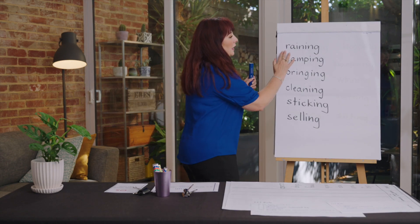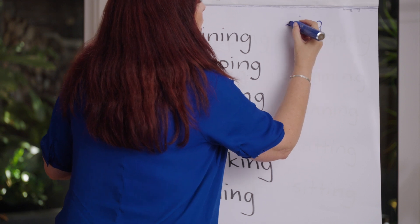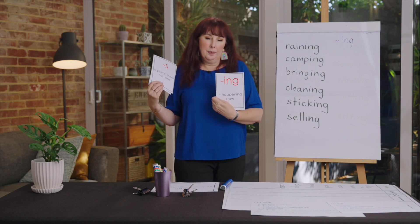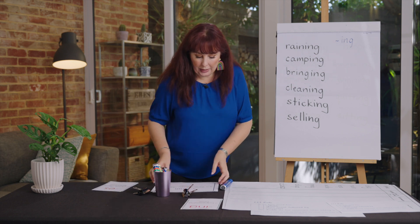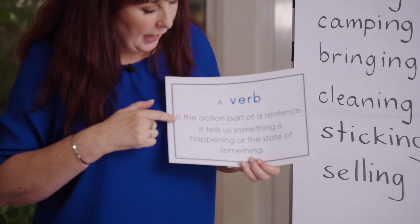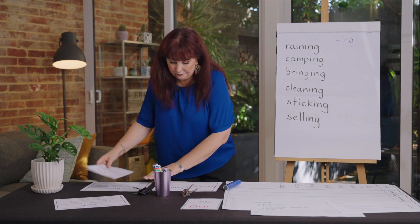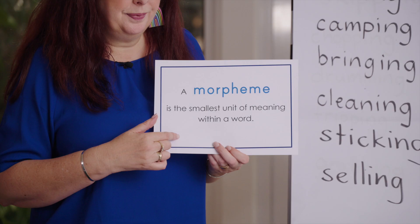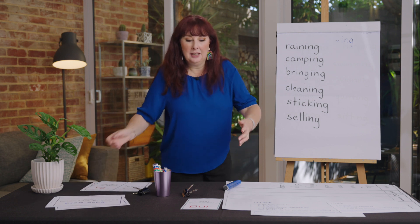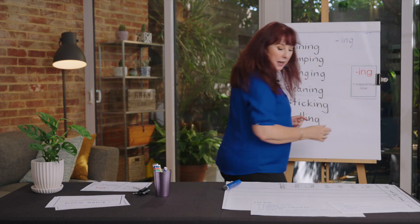Yesterday we had a look at base words with the suffix '-ing'. Remember, '-ing' means happening now. We add '-ing' to the end of a verb — a verb is the action part of the word, it tells us something is happening or the state of something. '-ing' is a morpheme, a small part of meaning in a word. The '-ing' means it's happening now — we are learning about '-ing'.